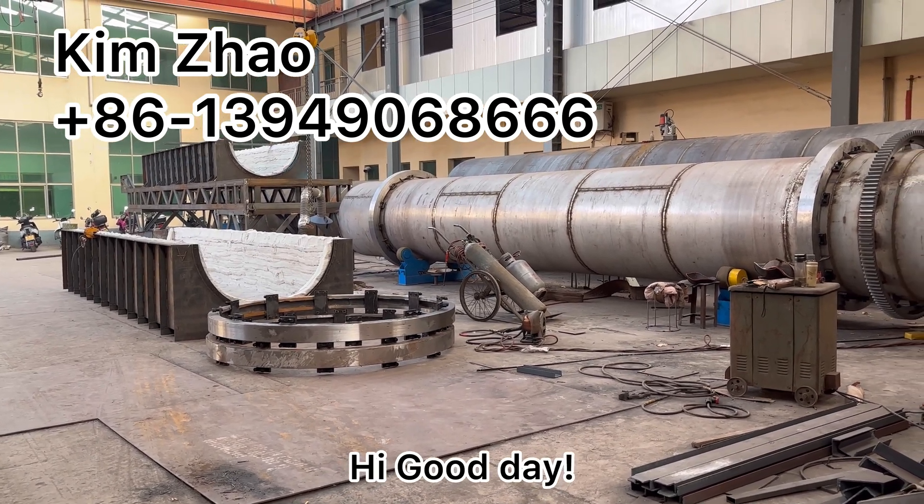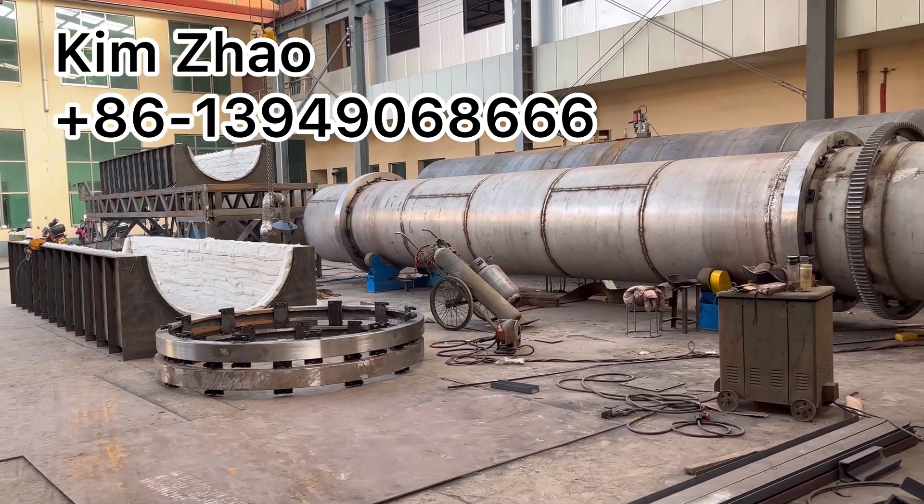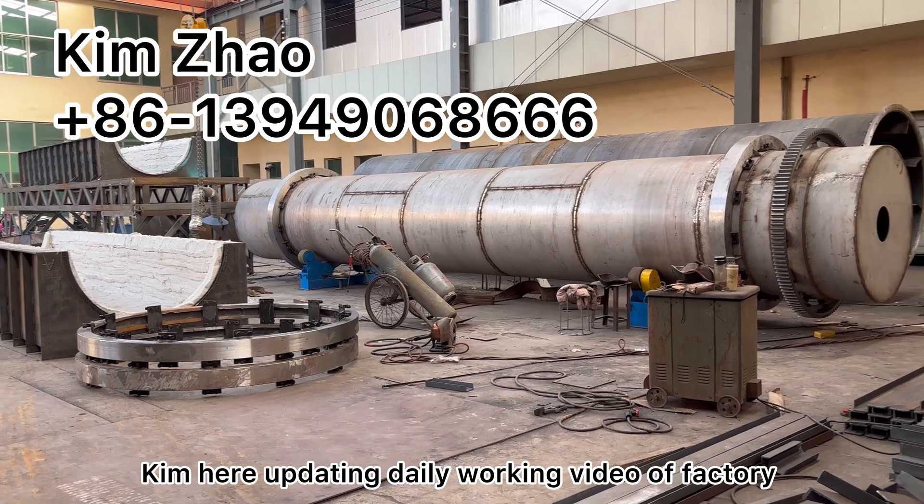Hi! Good day! I came here updating a working video of our factory.